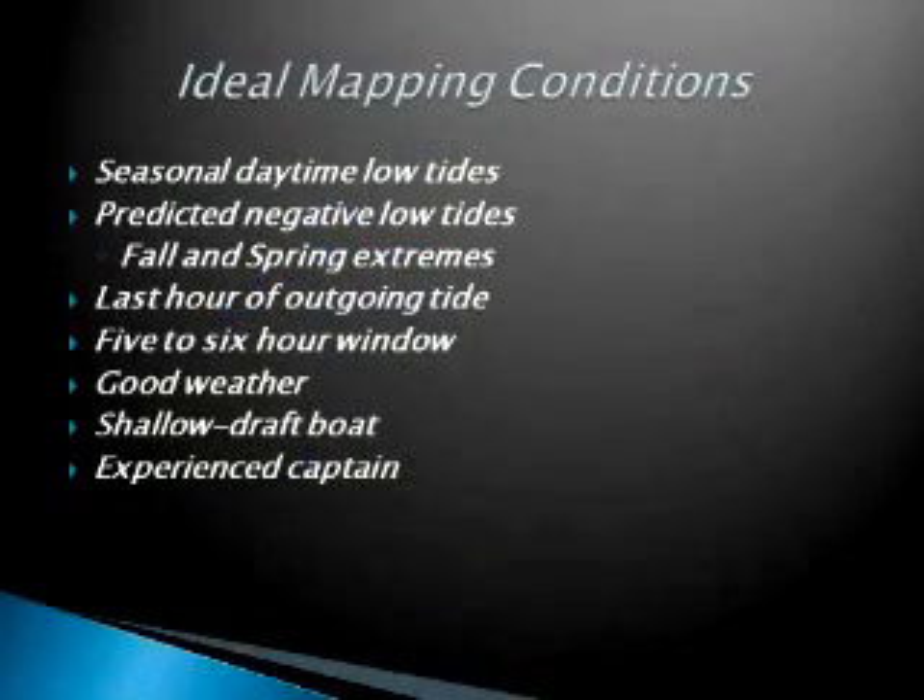It's not easy — you can't just decide one morning to go map some oysters. You need really good conditions such as negative low tides, which only occur during late fall into the winter and early spring. You need to get out early, on the last hour of an outgoing tide, and you have maybe a five- or six-hour window to map the oysters. You also need good weather, a shallow draft boat — because at negative low tides the water in the creeks may be only one to two feet deep — and some really good boat captains who can maneuver the vessel in shallow areas and tight conditions.